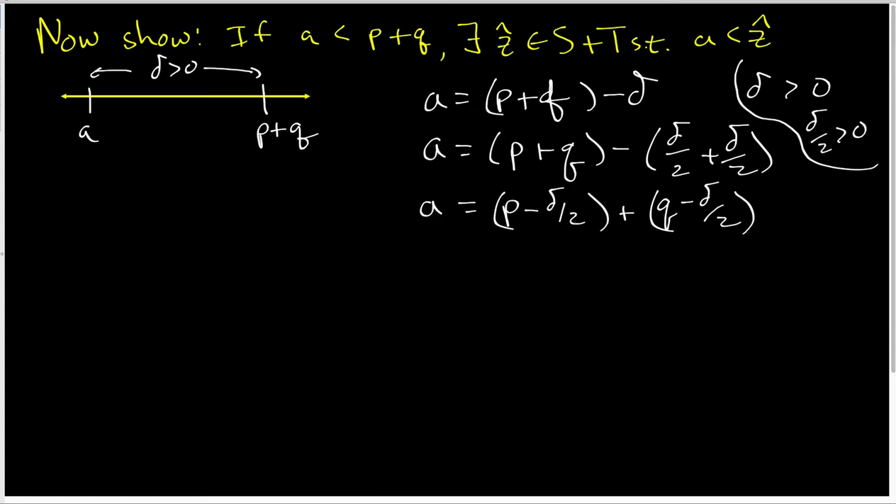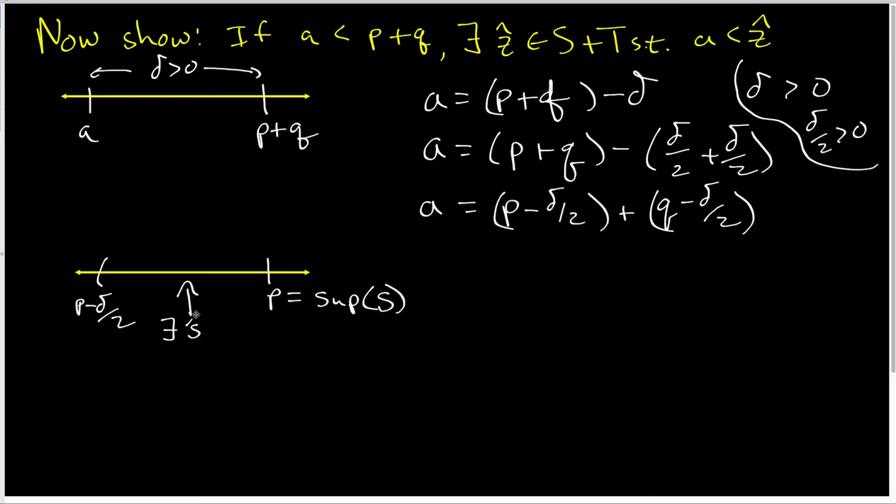I'm going to look at a number line for P. Here is P, and here is P minus delta over 2. Since P is the sup of set S, there exists an s-hat inside S such that s-hat is strictly bigger than P minus delta over 2. That s-hat lives in this half-open interval.